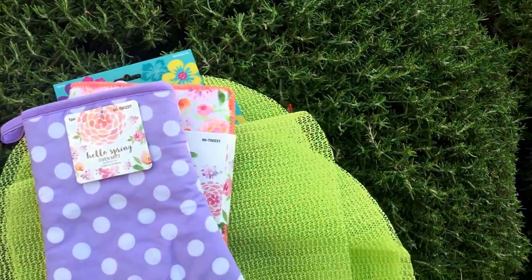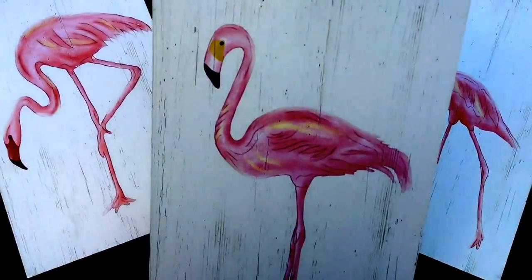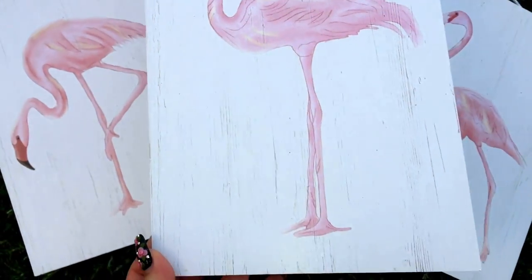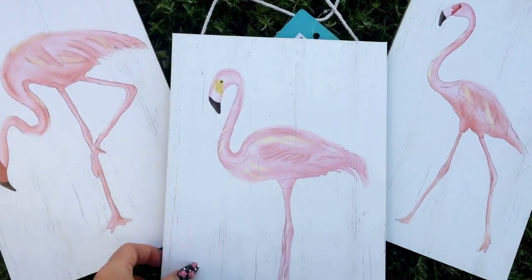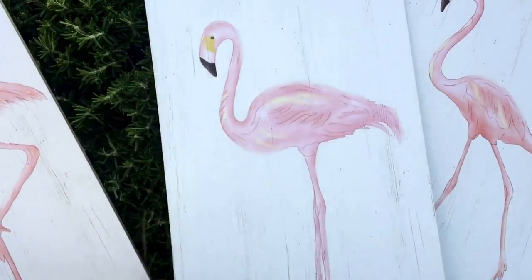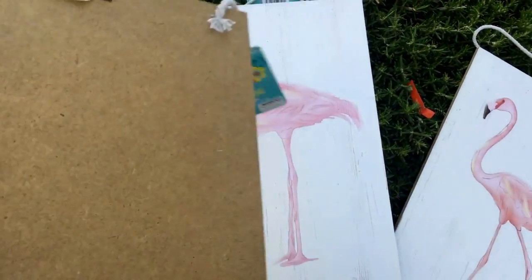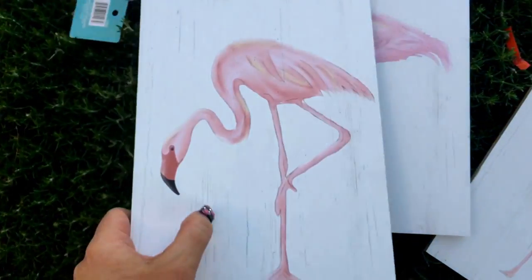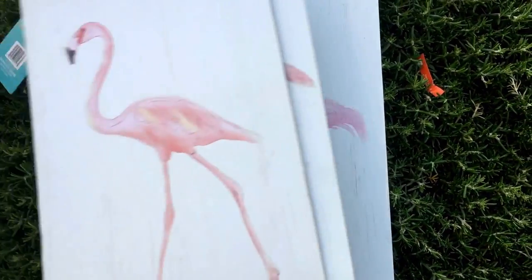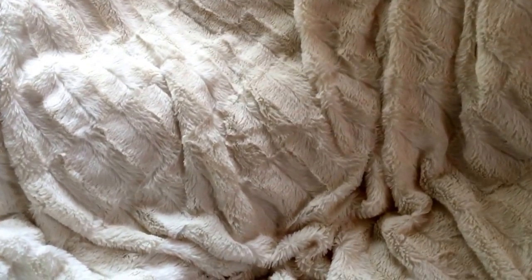Moving along, some more tropical stuff - I picked up these really pretty pastel flamingos. They look to have some sort of nice yellow light gold color on them and they are actual little wooden signs. For a dollar you can't beat that. The ones I got last year were like pressed particle board or almost cardboard, but these are more sturdy. I picked up all three flamingo variations I found.